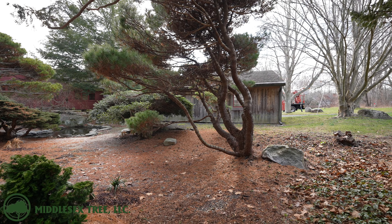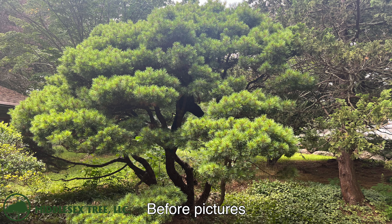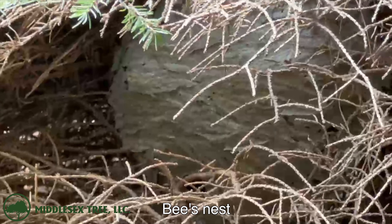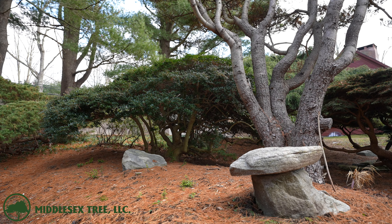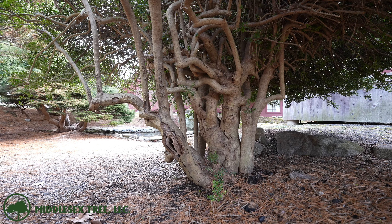The guys made thousands of cuts between all of these ornamental trees and bushes and cleaned them up beautifully. Before they had started this job, all of the branches coming off these trees and shrubs were on the ground, and the boys lifted them up to make some space underneath them. It is a beautiful garden that includes a nice pond and some natural stone seating to go out and enjoy some nature.